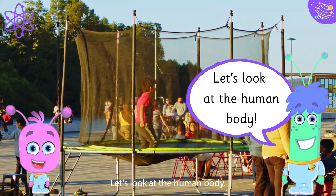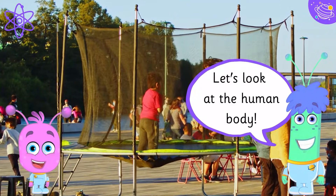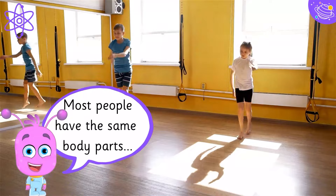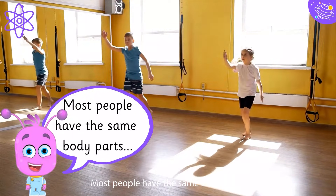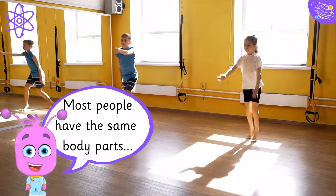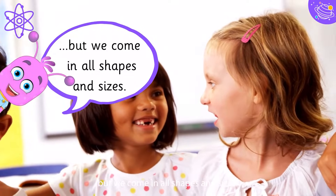Let's look at the human body. Most people have the same body parts, but we come in all shapes and sizes.